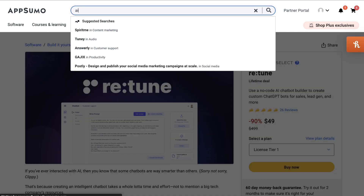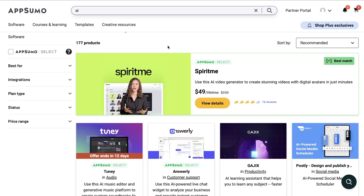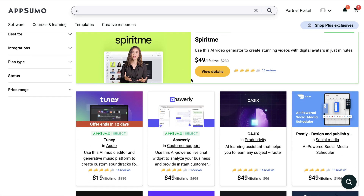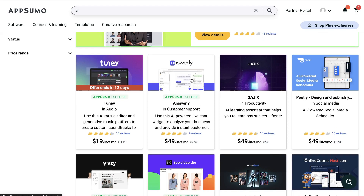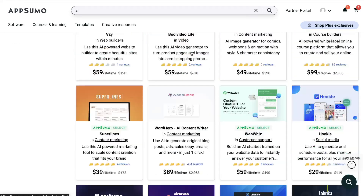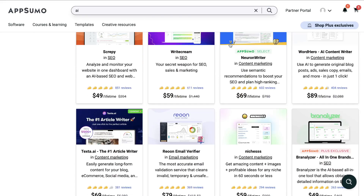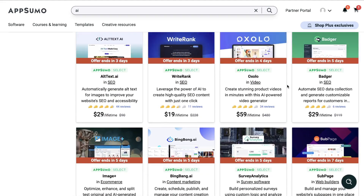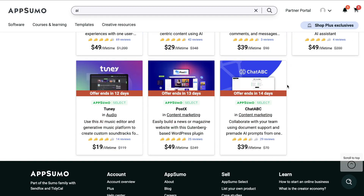If you want to check out Retune, I'll leave a link below. If you want to find AI tools and software that may be on sale, I recommend checking out AppSumo, especially for fairly new tools. They will launch on AppSumo for a limited period of time, so if you can get locked into a lifetime deal you can save a lot of money in the long run. Head over to AppSumo, search up AI, and you can sort by customer reviews, number of reviews, pricing low to high, or ending soon to find some pretty good deals.